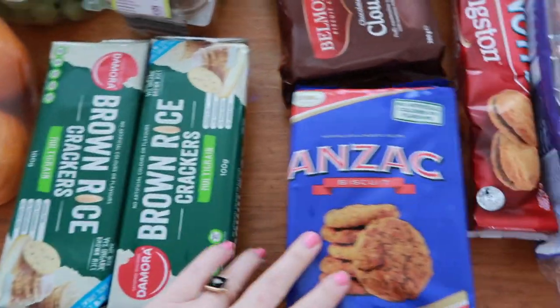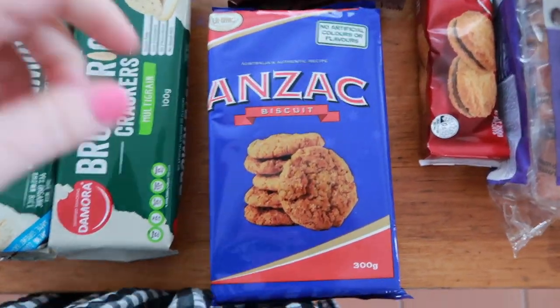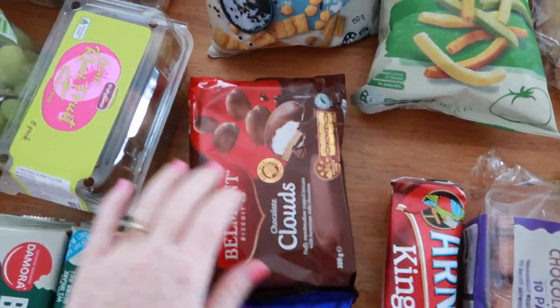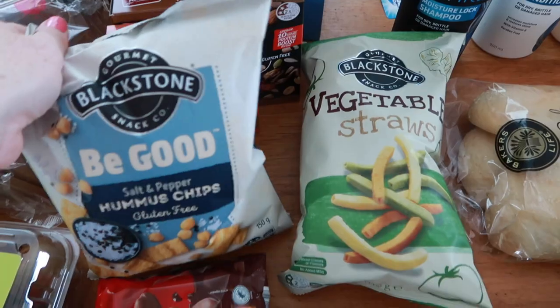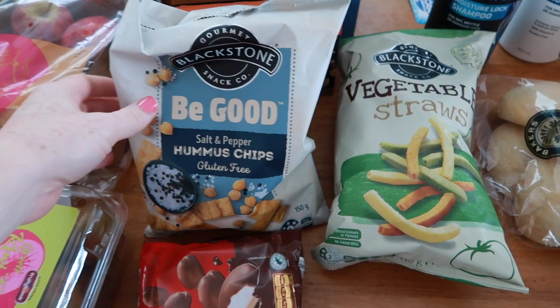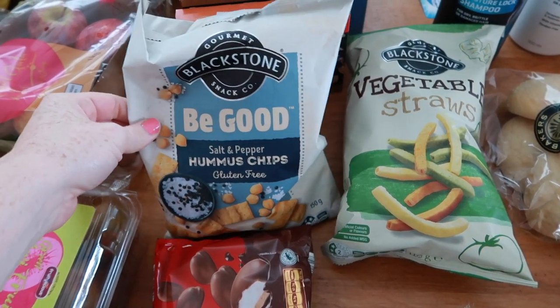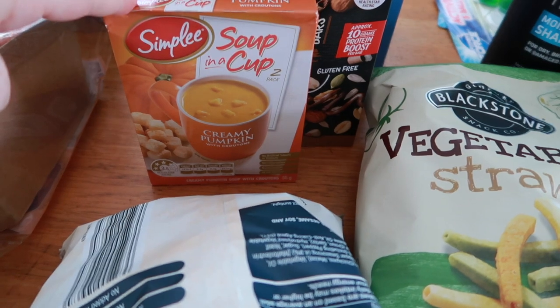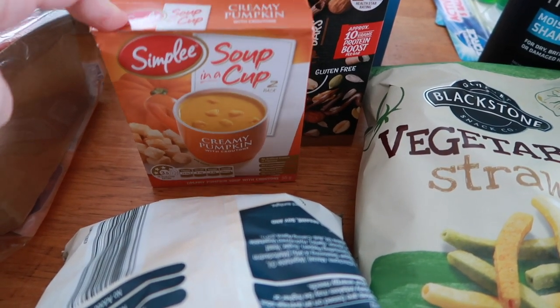Two packs of crackers, some Anzac biscuits, Kingstons — Ivy's favourites. Some clouds. I got these hummus chips — I think they might be newish to Aldi, I haven't seen them before. Vegetable straws, and some snacky pumpkin seeds — that's probably for me throughout the day.